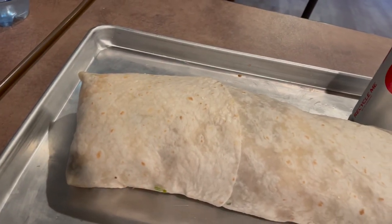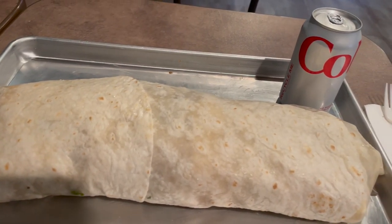This burrito challenge looks absolutely delicious. It consists of like three different meats, rice, two different types of beans, tons of toppings, and this burrito weighs in over five pounds. You have one hour to complete it. If you do, you get the meal for free, you get a t-shirt, and you get to sign their wall of fame, which is like a surfboard. I believe there's been three previous winners and the record time is like 40-ish minutes.